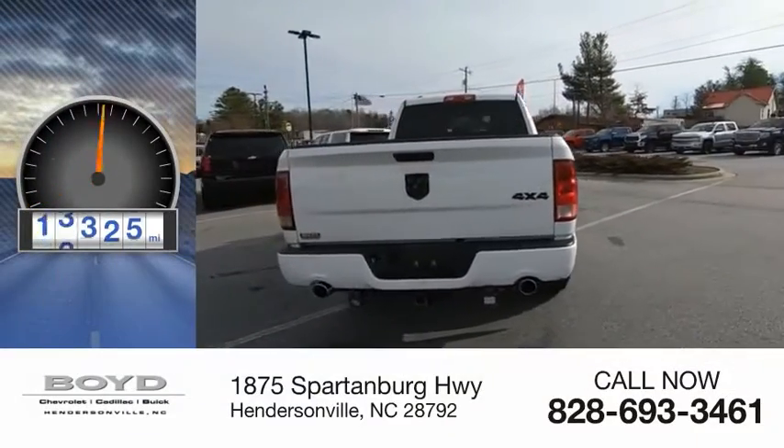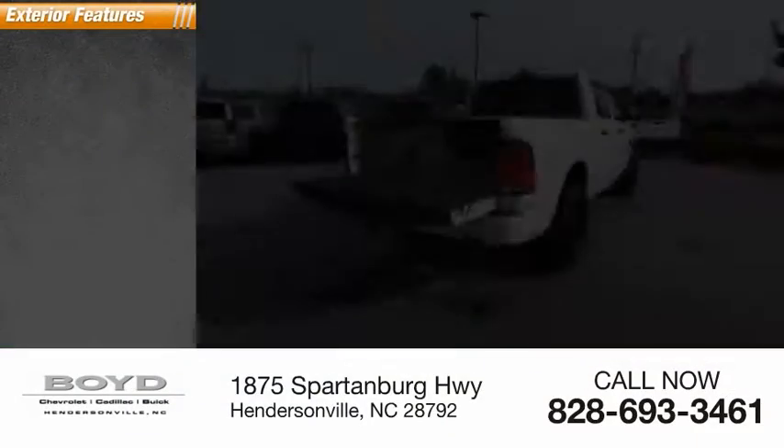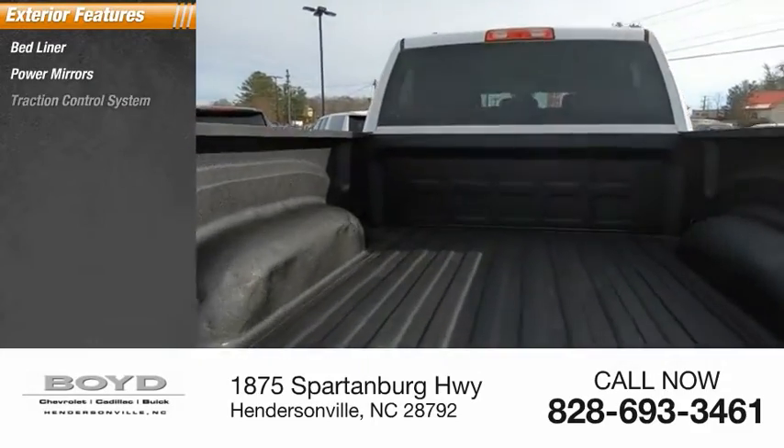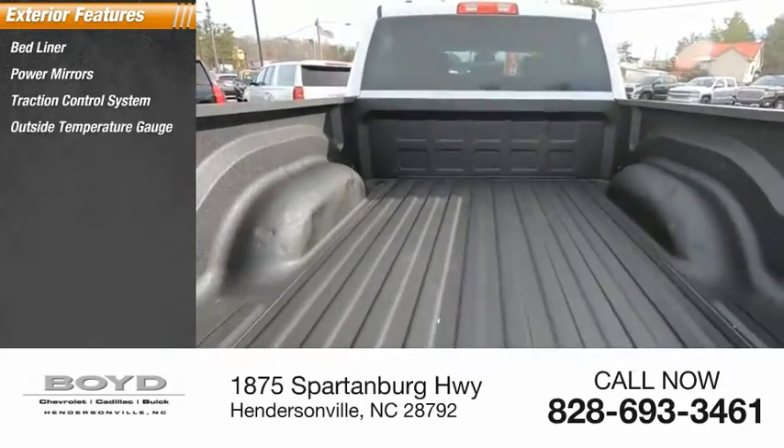This vehicle has less than 100,000 miles. Here are some of this vehicle's great options: bed liner, power mirrors, traction control system, outside temperature gauge.